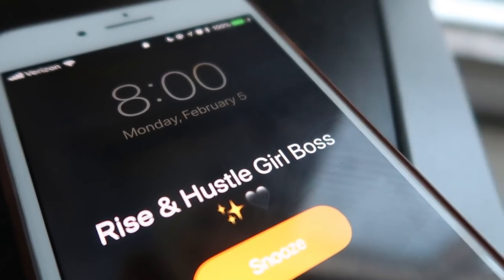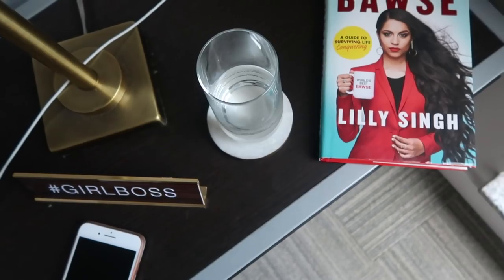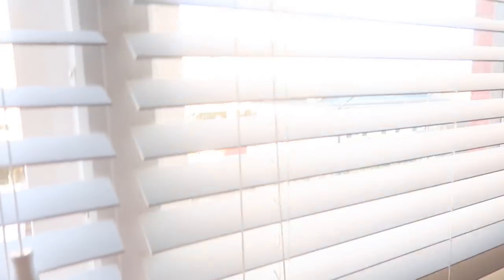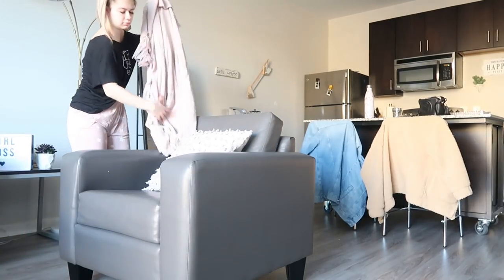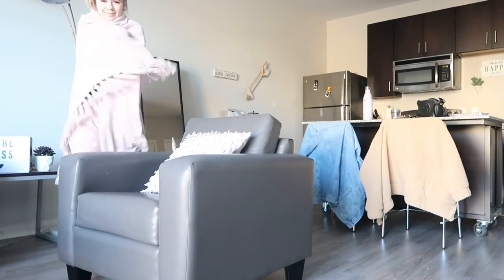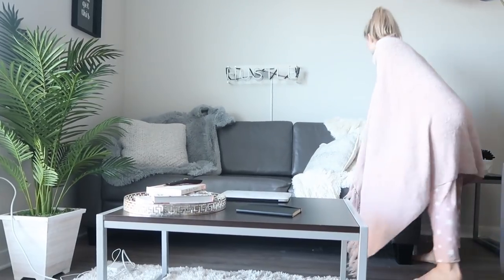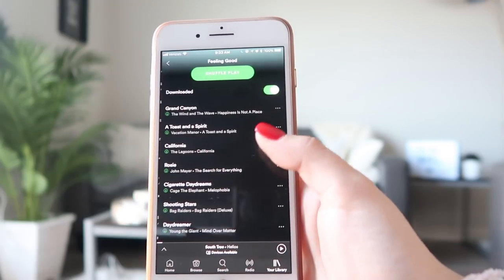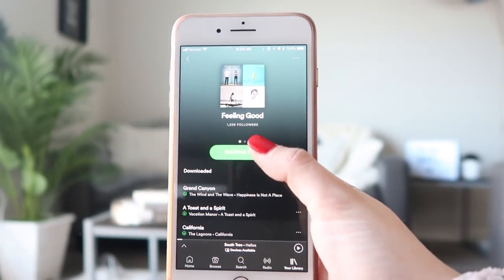Rise and hustle, girl bosses — it is time to have an amazing day! First off, I grab my water that I put out the night before because it's important to stay hydrated. I open the windows right away to bring that light in and wake up, otherwise I'll just want to get back to bed. Then I grab a blanket and turn on my hustle sign because it's a good girl boss slogan to have.